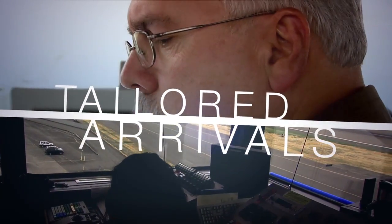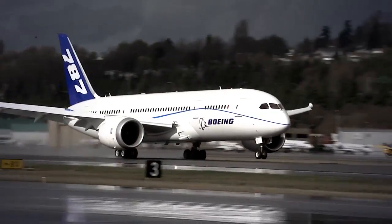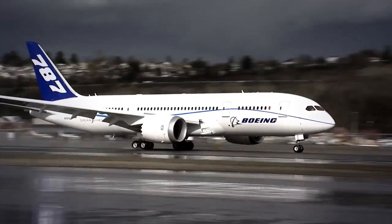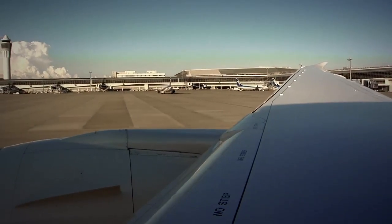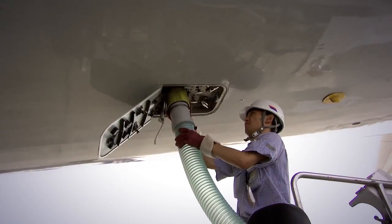Depending on the aircraft type, our trials have shown that tailored arrivals can save between 400 to 800 pounds of fuel per arrival. That translates into 58 to 116 gallons for every landing. With more than 30,000 flights every day in the United States alone, the potential savings per year are enormous.